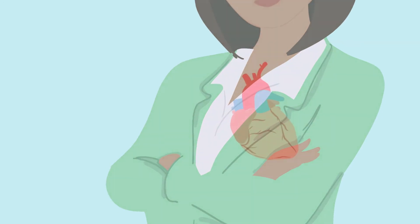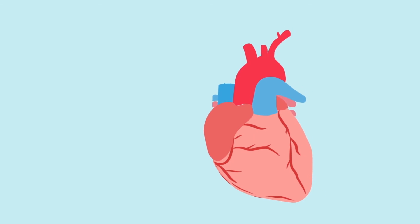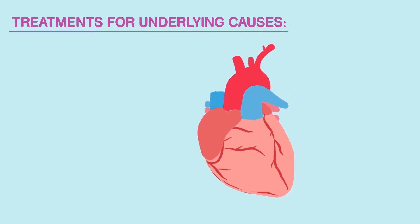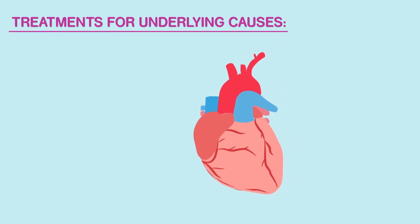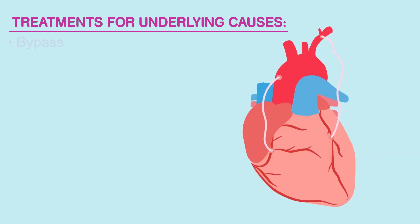Unfortunately, there isn't a cure for heart failure. However, with good management of lifestyle and taking medication, people can live an active and fruitful life. If possible, your cardiologist will try and treat the underlying cause of your heart failure. For example, if you have had a heart attack caused by a blocked or narrowed coronary artery, you may need a coronary stent to unblock the coronary artery or a bypass operation to restore the heart circulation.